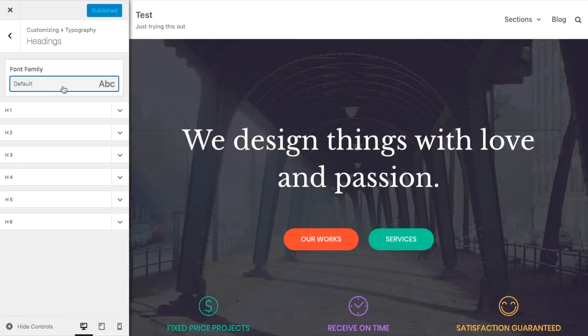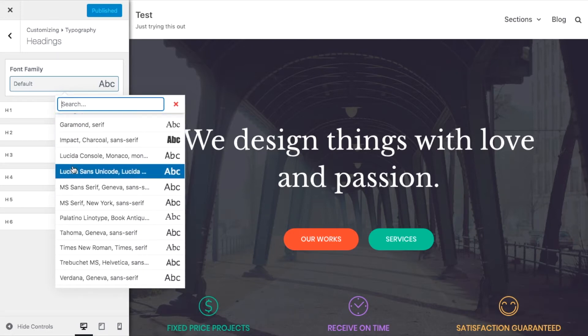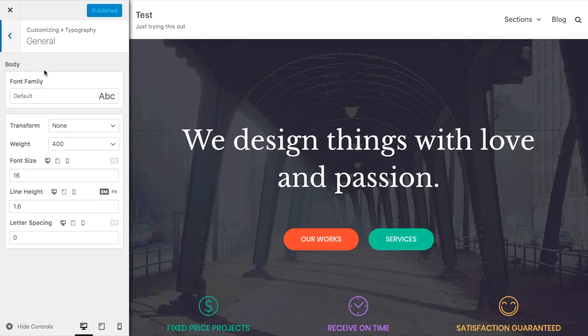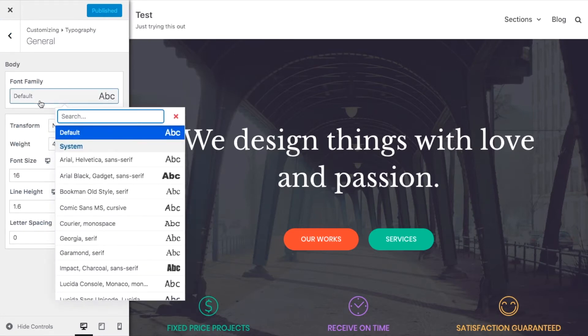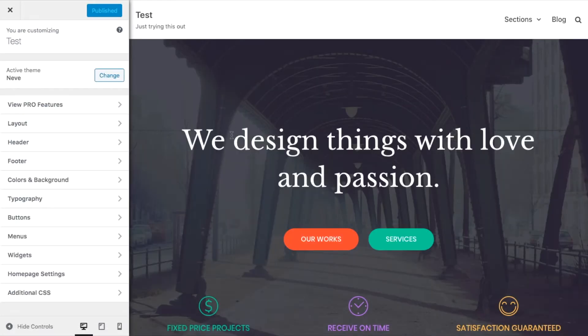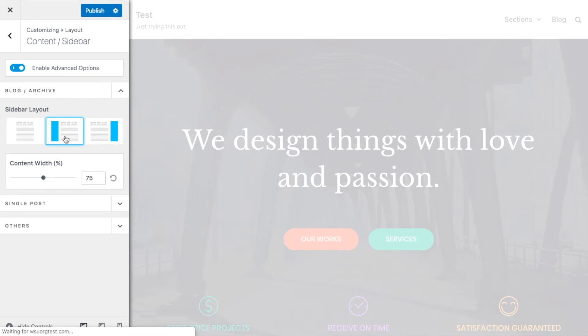Changing fonts works similarly. Click on Customize Fonts in the Appearance Options panel — the theme lets you pick from system fonts and Google fonts. Click the font family box and select a font you like, then fine-tune fonts used for your headings. To customize the body font, click the arrow near the top left, then General, and adjust the main body font there. Click Publish when done. You can also set how your sidebar looks — click Content/Sidebar and choose from no sidebar, sidebar to the left, or sidebar to the right. Sidebar to the right is the classic layout, and you can set the content width here too.